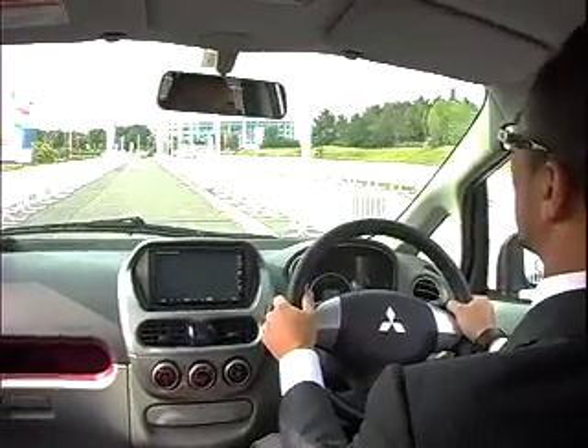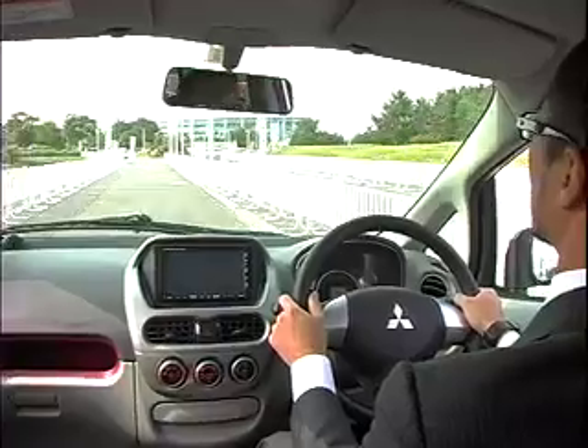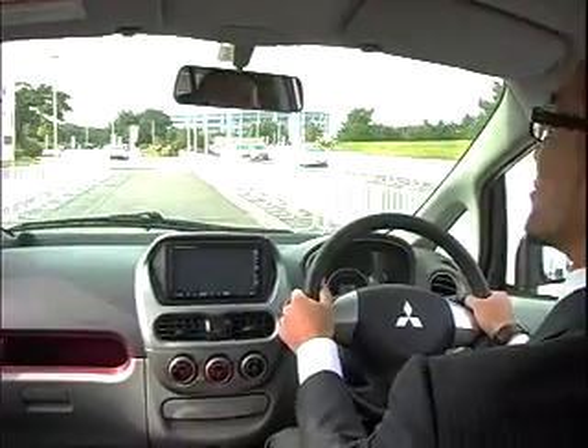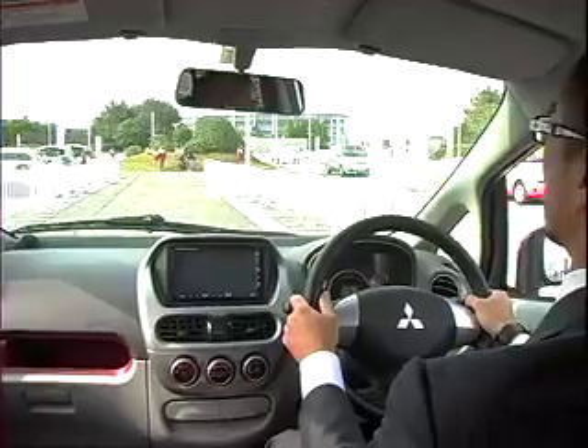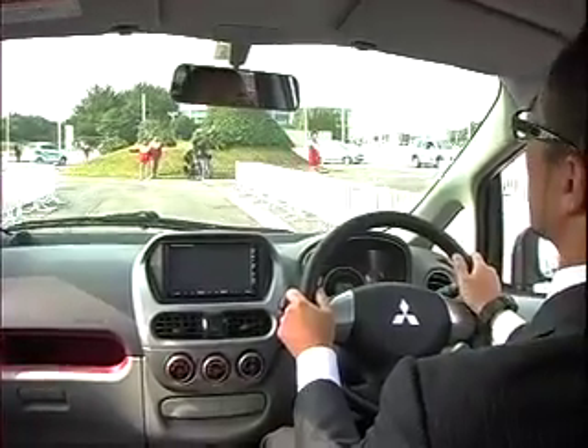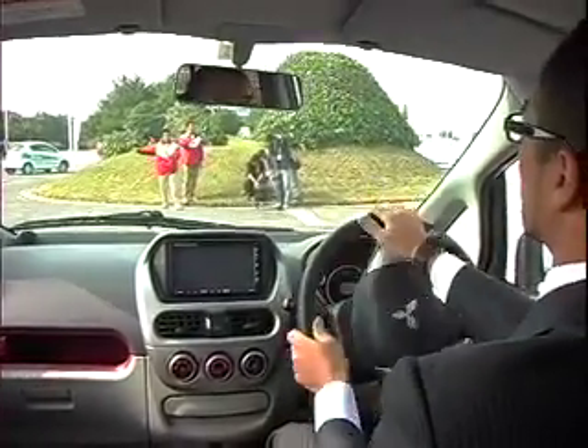Acceleration is wonderfully brisk and the ride quiet. A number of these electric cars are deployed in test fleets with several utilities in Japan, and the company hopes to offer them for sale starting in its home market in 2009.